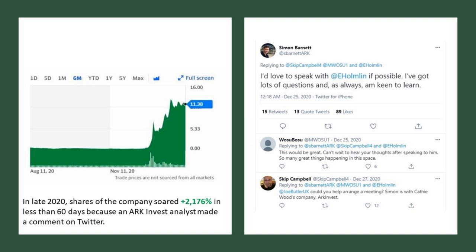That spike happened because an ARK Invest analyst made a comment on Twitter asking to speak with a key person at Bionanogenomics and requesting help arranging a meeting — probably not how you want to be conducting due diligence. We warned investors that was very clear hype that would eventually dissipate. And it did.